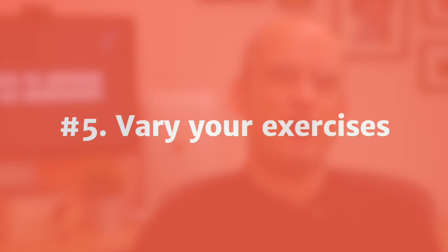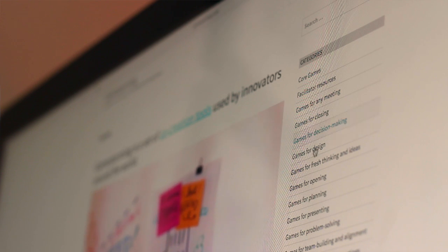Tip number five is to vary your exercises. No matter how much fun the exercises are, they'll become boring if you're doing the same thing again and again. Make sure you've got a variety of different approaches. In one exercise, get them voting on a list of objectives; in the next, get them drawing pictures to represent their vision of your digital future. I get most of my ideas from GameStorming.com — you can go along there and pick up loads of ideas for absolutely nothing.